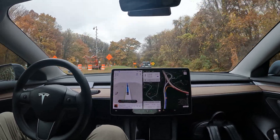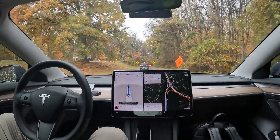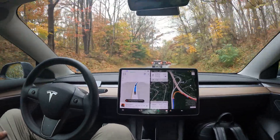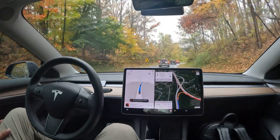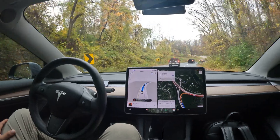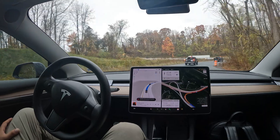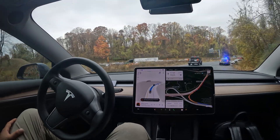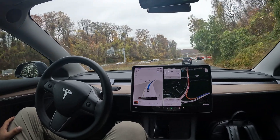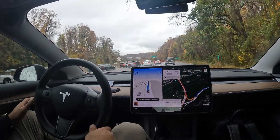I want to show you all how it just took the exit and it's going to merge me right onto 495, which is our Capital Beltway. Notice how FSD is still in control doing its thing. I want to see if I can get to the bridge — interesting situation here, wow, looks like someone spun out. That's a tough one. Looks like we also got a decent amount of traffic right now.